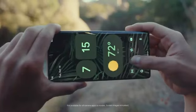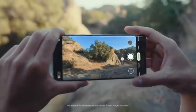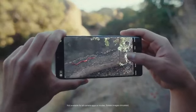It's like a photo studio in a phone. And with up to 20x Super Res Zoom on the Pixel 6 Pro, you can get close. Like, real close.